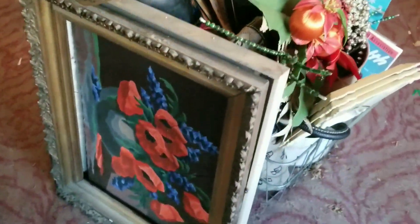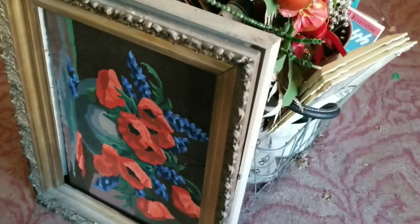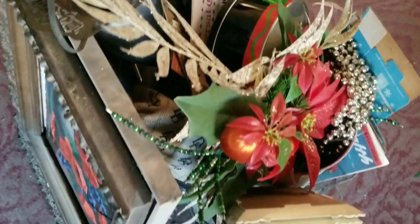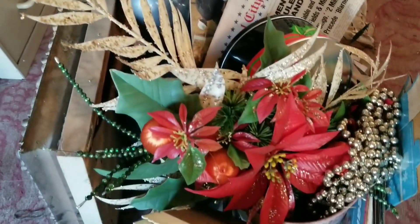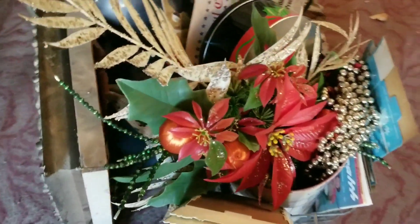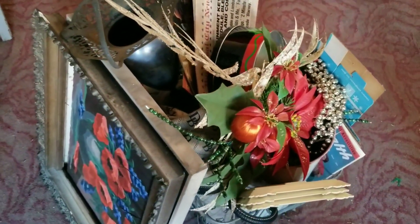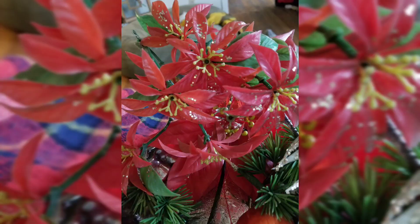This was the pile that came home with me and I was really happy with it. I paid $40 for everything you see here and I think I did pretty well. I got some unique things — I have to sort through it all and figure out what I'm going to do with everything.